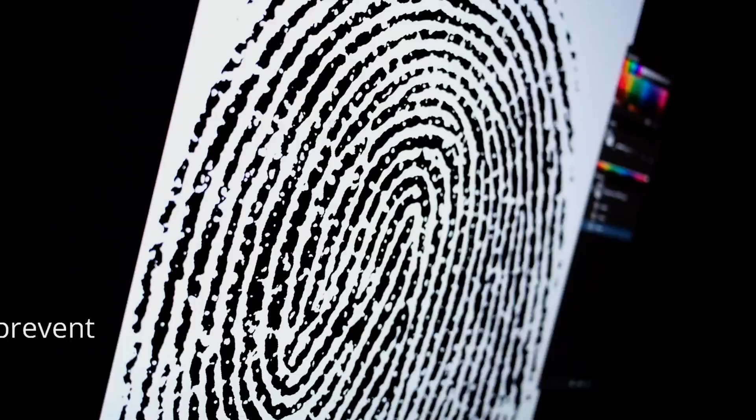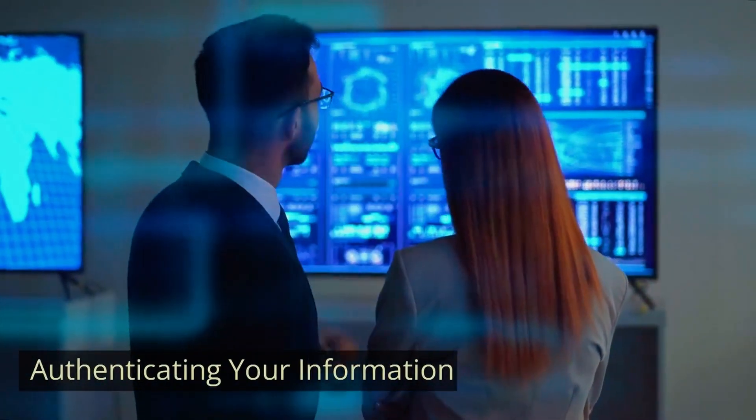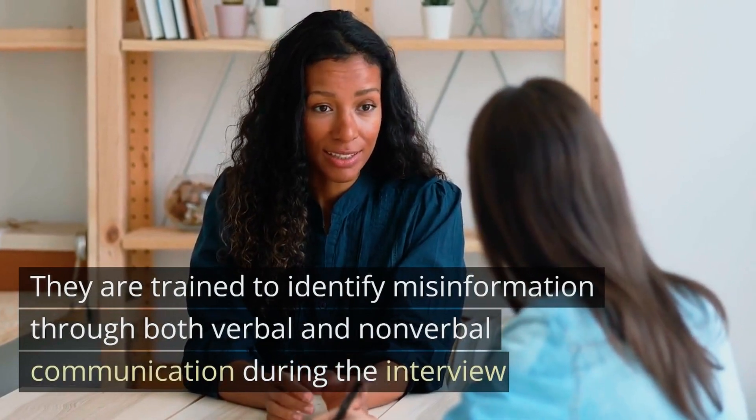During the interview, the visa officer's aim is to ensure that you are indeed who you claim to be. They verify your details in person to prevent potential cases of identity theft. Although your visa application contains required documents, officers need to confirm the authenticity of the information provided. They are trained to identify misinformation through both verbal and non-verbal communication during the interview. Without this face-to-face interaction, your visa application won't be approved. One of the critical aspects visa officers ascertain is whether you plan to return to your home country after your stay in the Schengen area, to prevent illegal immigration. Officers may ask additional questions about your trip and your ties back home, even if you have submitted documents confirming a stable job and strong family bonds in your country.